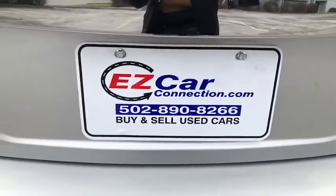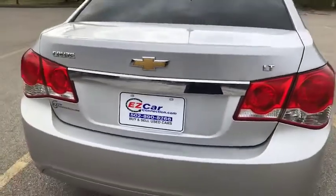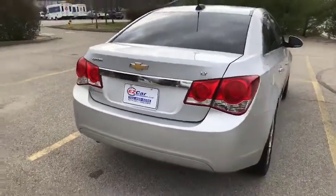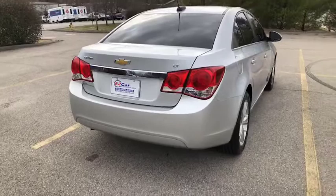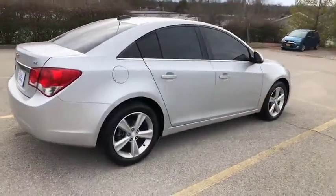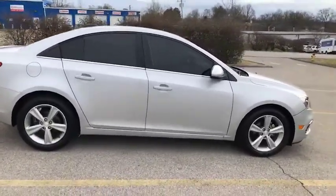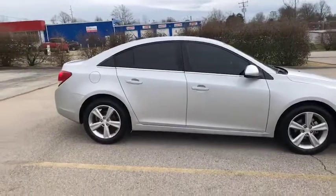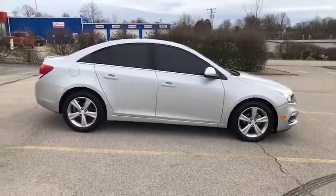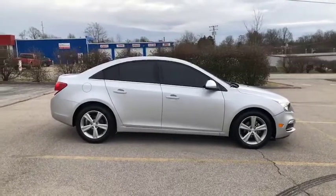Alright guys again my name is Leslie, I'm here at Easy Car Connection. You can give us a call at 502-890-8266. We are the easy way to buy, sell, and service a car. We want to provide you with a personalized and unique experience. We do that by being honest, transparent, and upfront with our pricing. So call us today and learn more about the easy way.